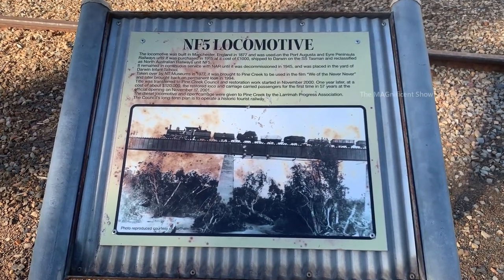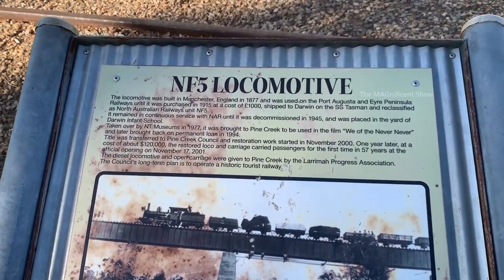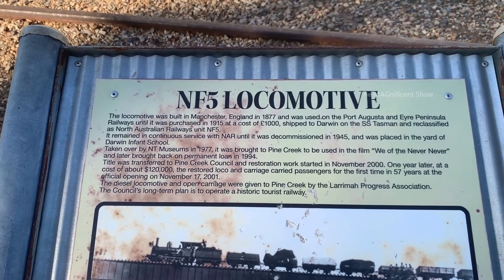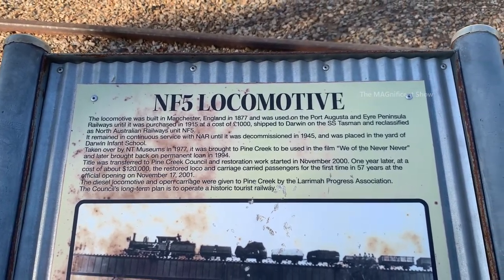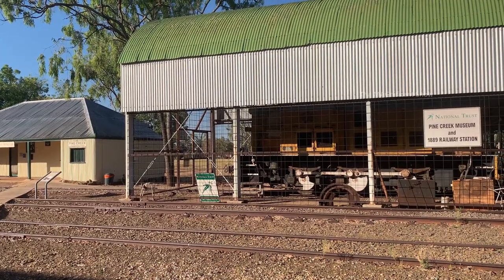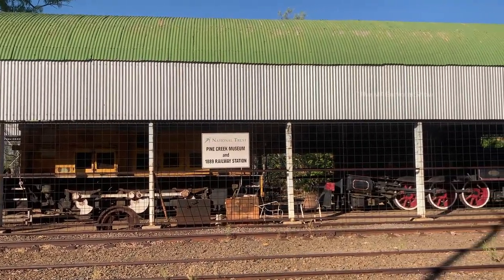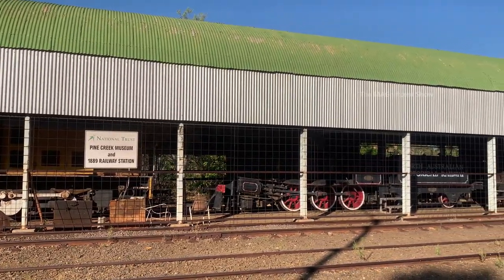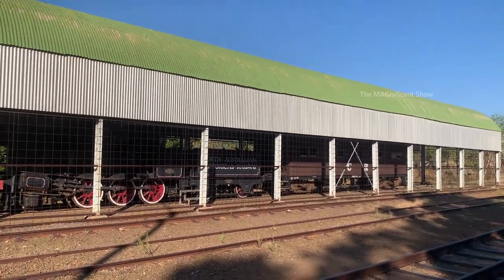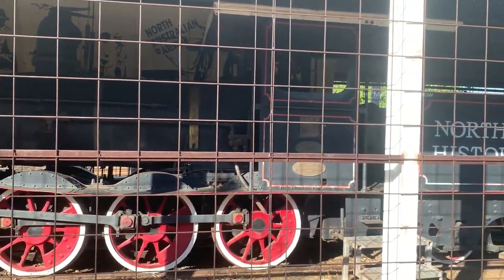You can see a train here — the NF5 locomotive. It is said that it was fabricated in 1877 and brought to Darwin, Australia in 1915. It is a historical train, well secured inside a locked cage. It looks historical and beautiful.